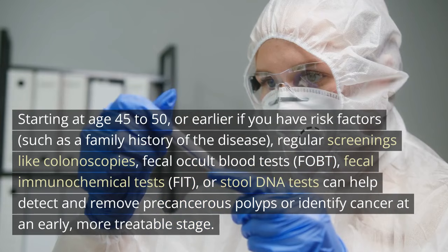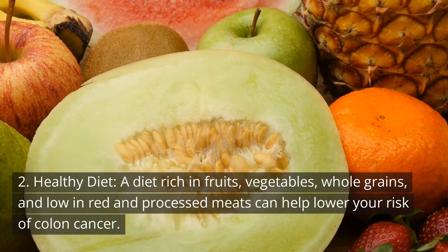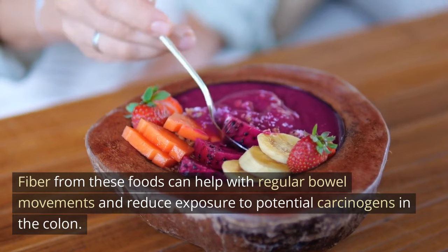2. Healthy diet. A diet rich in fruits, vegetables, and whole grains, and low in red and processed meats, can help lower your risk of colon cancer. Fiber from these foods can help with regular bowel movements and reduce exposure to potential carcinogens in the colon.